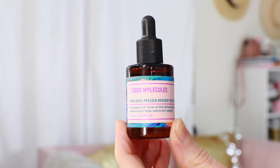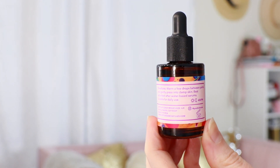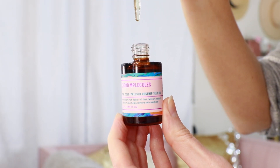This next product is also for glowy skin. This is the Pure Cold Pressed Rosehip Seed Oil from Good Molecules and Beautylish. They sent this to me complimentary a couple weeks ago, and it was such a happy surprise because I love a beauty oil. This one is packed with antioxidants — it has vitamin A and vitamin C, which can help stimulate collagen production. It's also vegan, gluten-free, fragrance-free, and made of 100% Chilean rosehip seed oil that is ethically sourced. So you can feel really great about this product. I was already impressed, but then I saw the price and it's only $10.